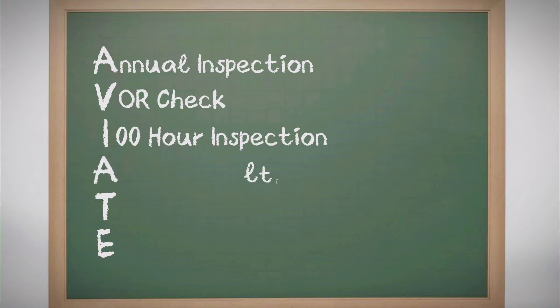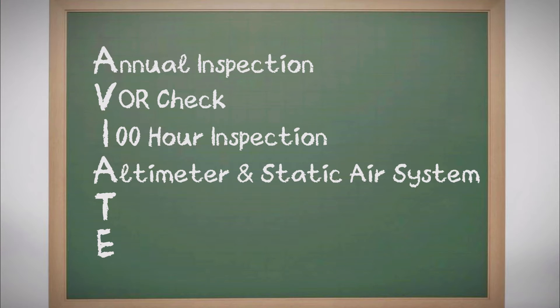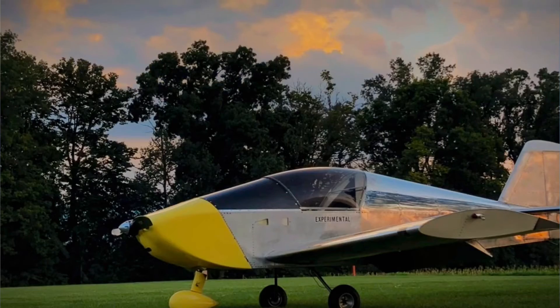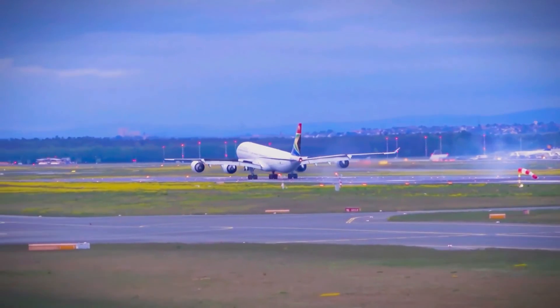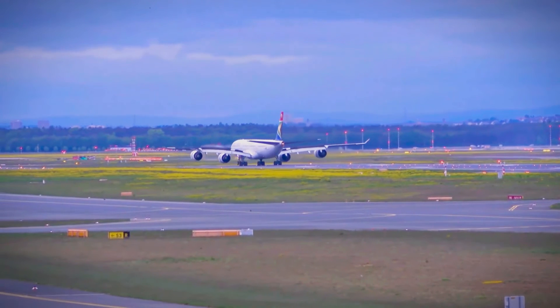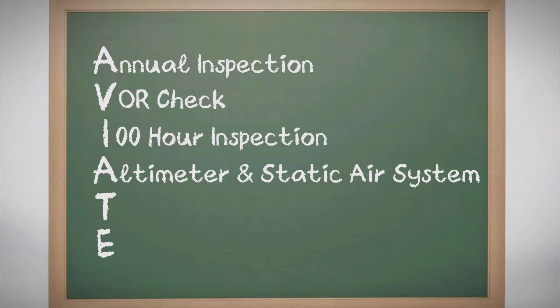Ascending to another A for the altimeter and static air system check, we navigate the realms of precision and altitude. Every 24 months, this inspection certifies that your ascent and descent are more than numbers — they're accurate reflections of your place in the sky. Integral for IFR operations, this check ensures your static system, altimeter, and automatic altitude reporting sing in harmony, a chorus essential for ATC interactions and maintaining safe separations.